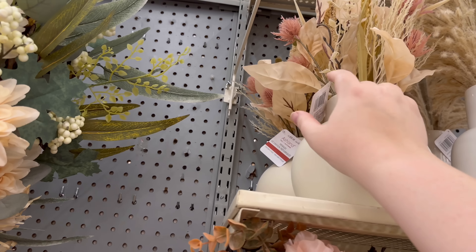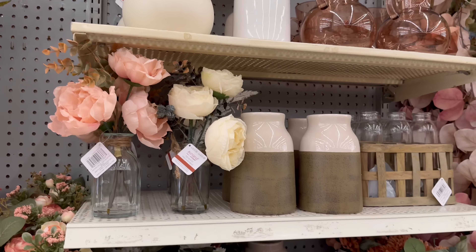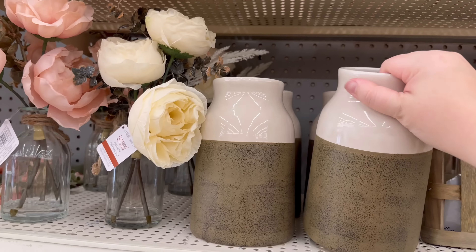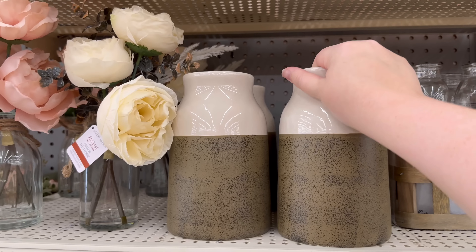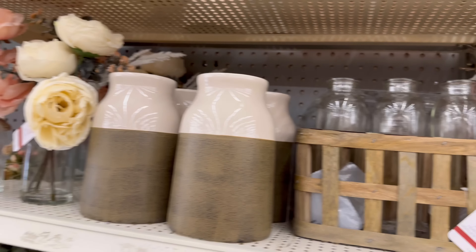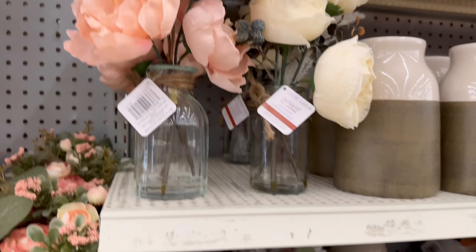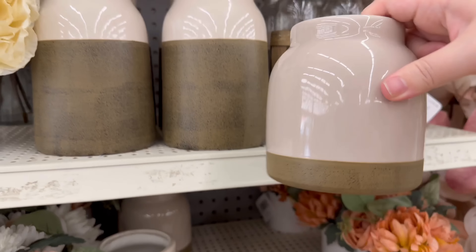And this one if you decorate girly — $39. I'm thinking all this stuff would be so cute for my daughter's room. $12.99 for that vase, $14 for another, $12 for a smaller one, $9.99.